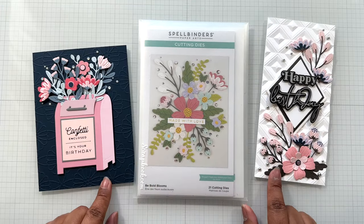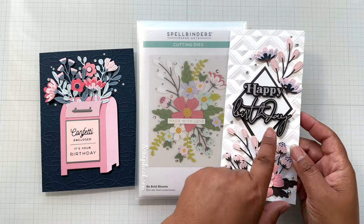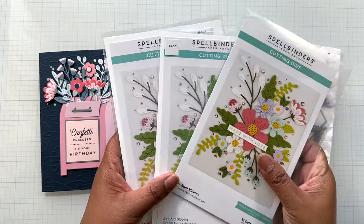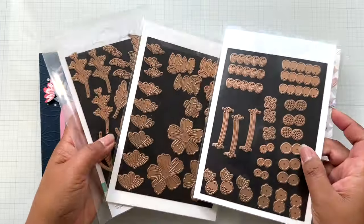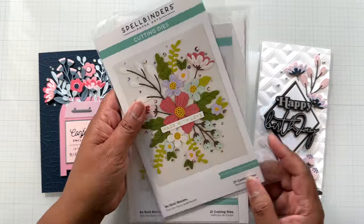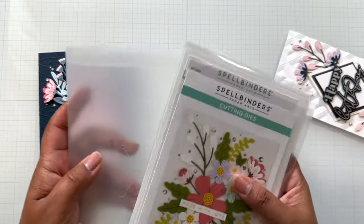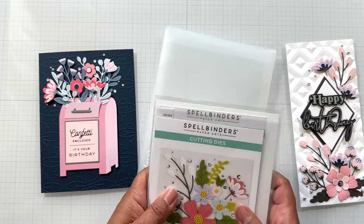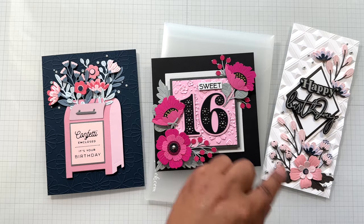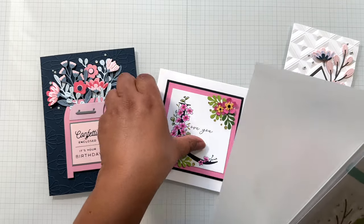Mini Blooms and Sprigs' big sister is Be Bold Blooms. Here she is with the mailbox set, and deconstructed on a slimline card featuring a foundation die. I have three sets of this as well and have spread it out for flowers and foliage separately. Be Bold Blooms is $14.99 from $24.99 — almost two for the price of one. She is the cousin to Club Blooms — Club Blooms has a larger sizing. Can you mix and match them together with Mini Blooms and Sprigs? Absolutely.